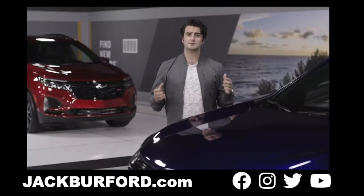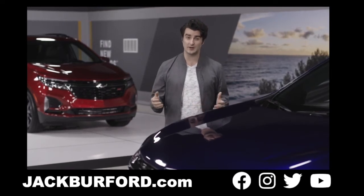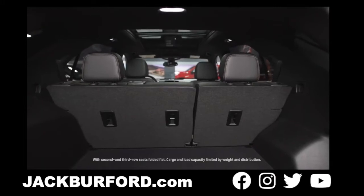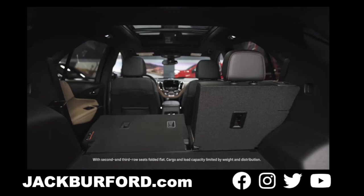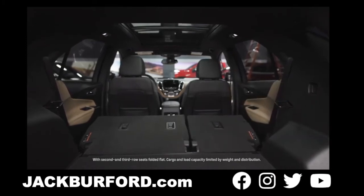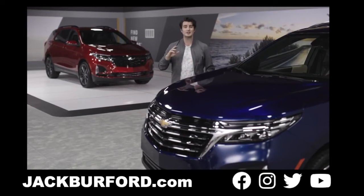Now while the details make an impression, it's the space and versatility that make the Equinox a standout. The split-folding rear seats offer multiple configurations for cargo and passengers, or up to 63.9 cubic feet of cargo capacity when folded down. Also, the available hands-free power liftgate makes loading and unloading even easier.